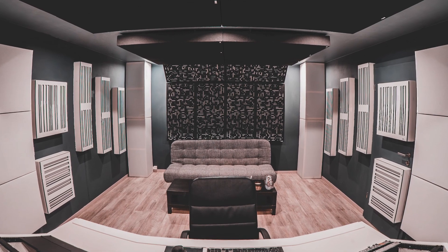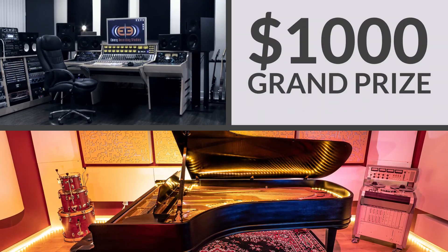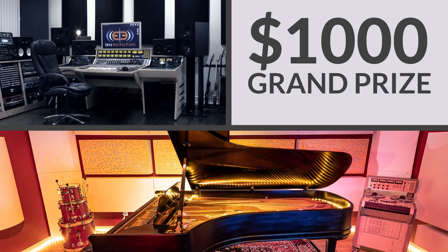Announcing the 2020 G.I.K. Giveaway Photo Contest. Now's your chance to win $1,000 in cash and G.I.K. products and have your studio featured on the G.I.K. website.